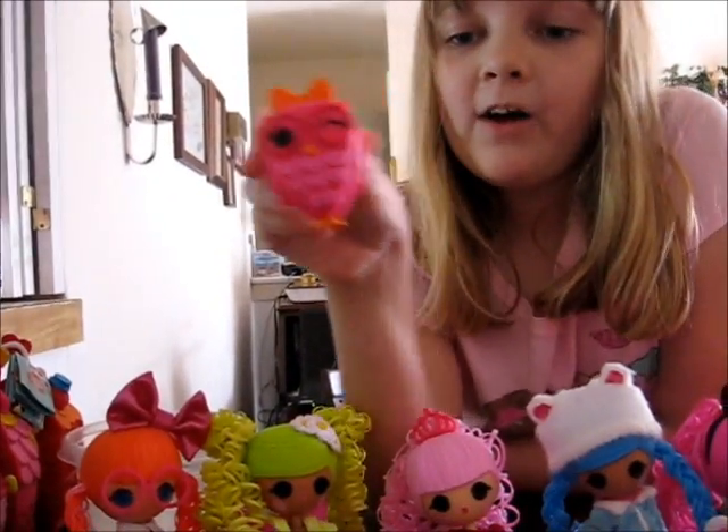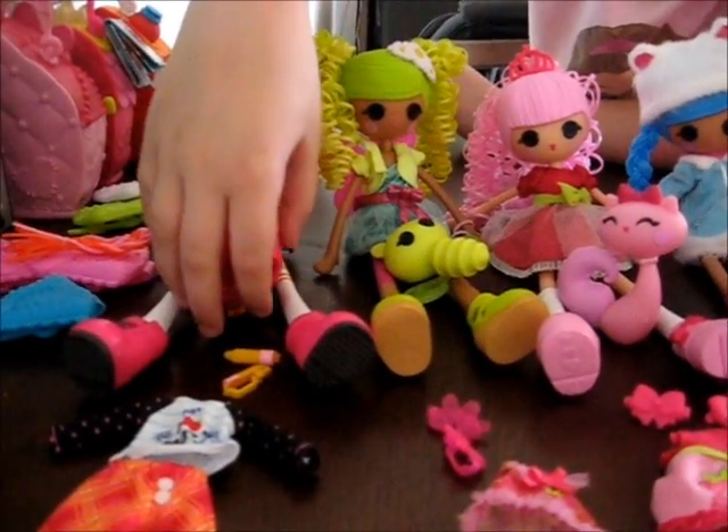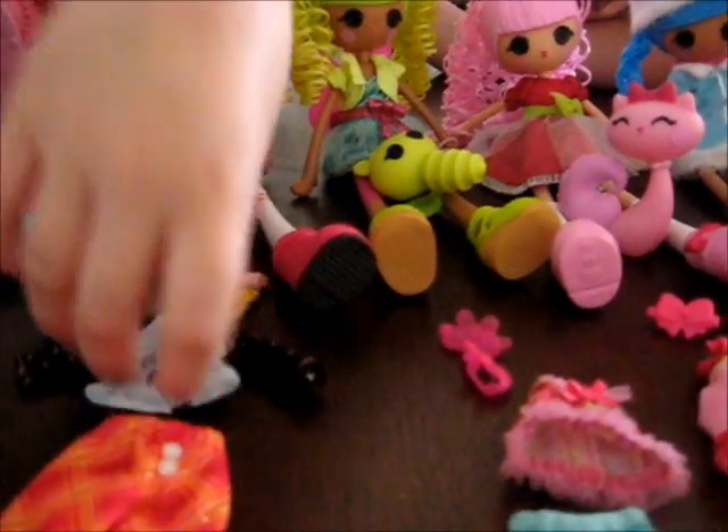Owl has an orange bow, has glasses as well, and is winking. Owl is so cute. The pets have all grown up too — it's so adorable. This says 'I Heart Math' and there's plaid pants, and her brush is hot pink.